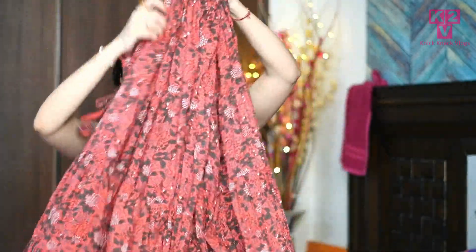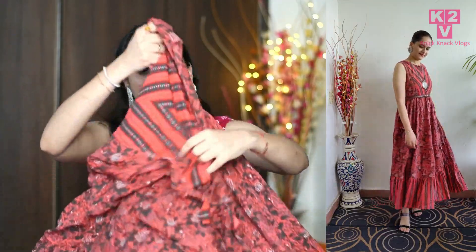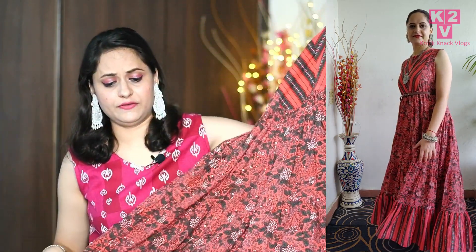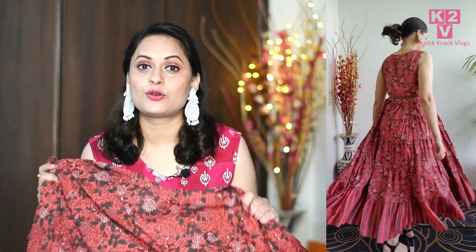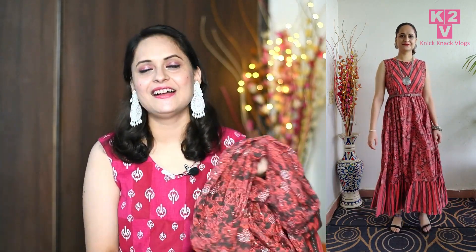The next dress is not a western dress — it's actually a long ethnic dress and it's a little midi-maxi type. This is a very very beautiful dress from AX brand, and I also purchased it from Amazon. You can see the flair of this dress — it is too good. The color is very awesome and cute. This is a sleeveless dress, and it's pure cotton, so it's perfectly suited for summer. I have teamed it up with silver junk jewelry and a nice hair look — it looks really nice.